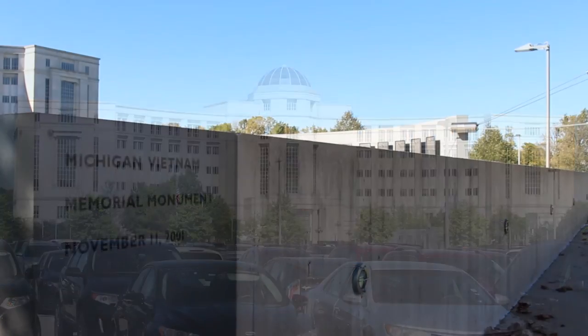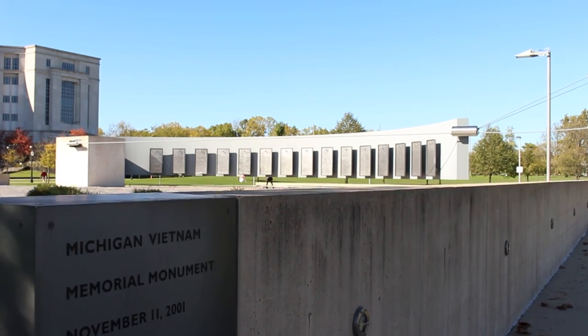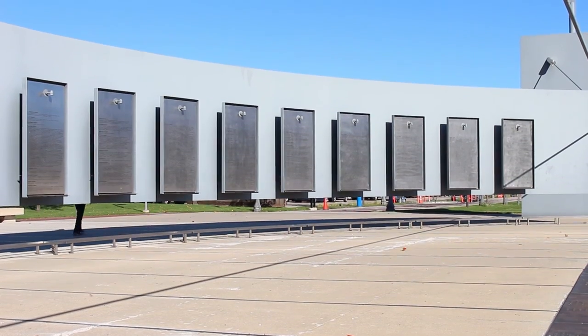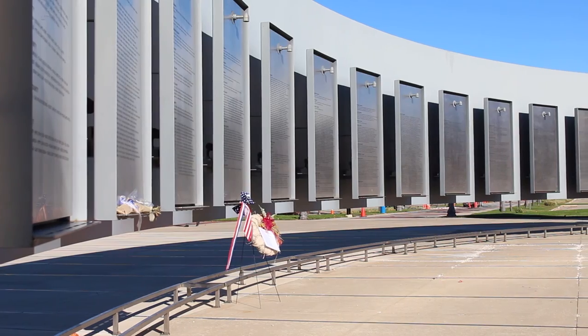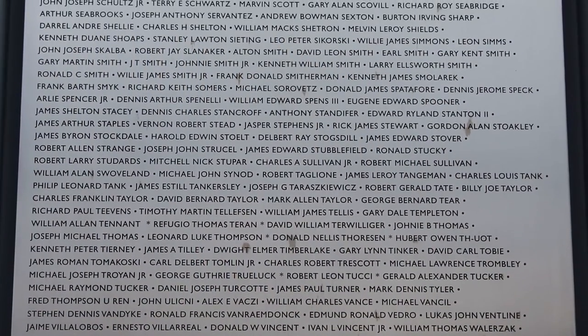Located several blocks away, in front of the Michigan Hall of Justice, is the Michigan-Vietnam Memorial Monument. This monument honors the people from Michigan that served in the Vietnam War, and contains the names of Michigan residents who lost their lives.